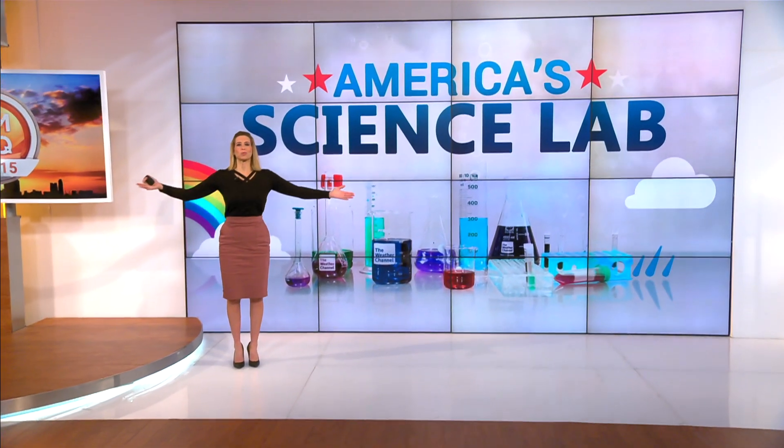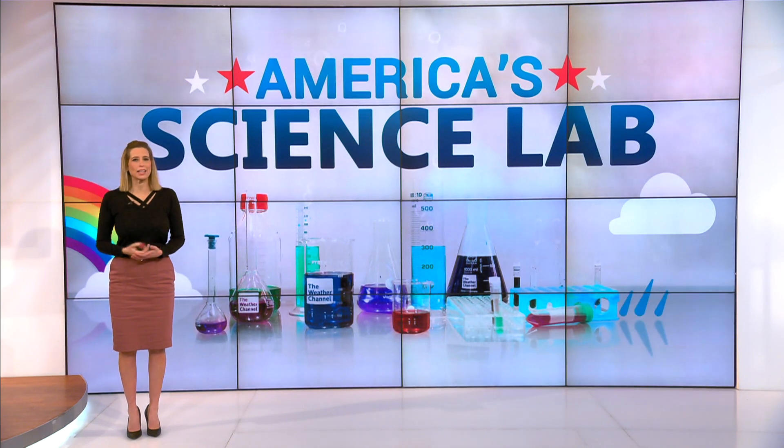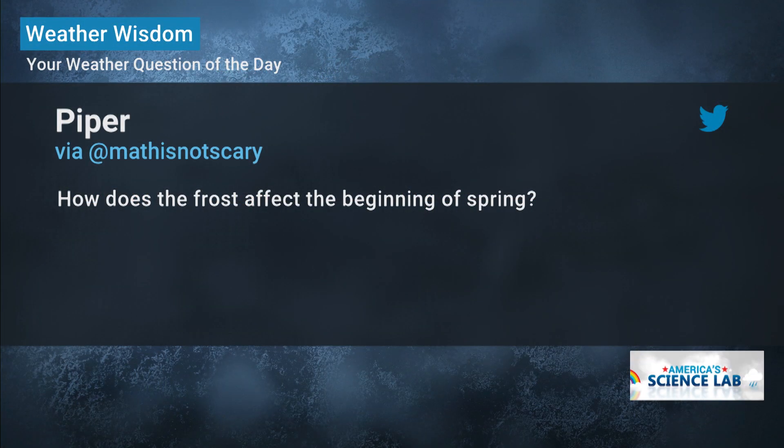Every day at 50 past the hour, we open our weather classroom doors to teach you fun and interesting things, not only about weather, but science. Today's question comes from Piper. She's part of Miss B's 6th grade classroom, and she wants to know: how does frost affect the beginning of spring?